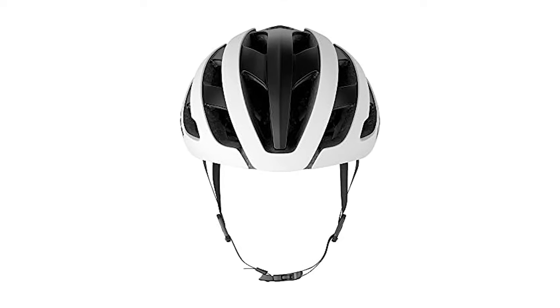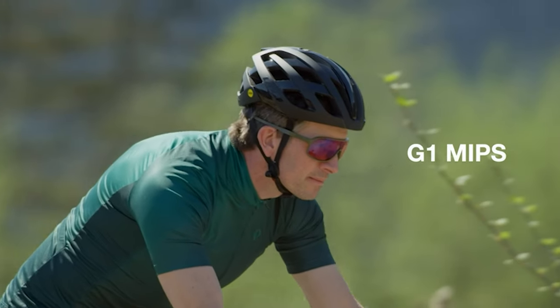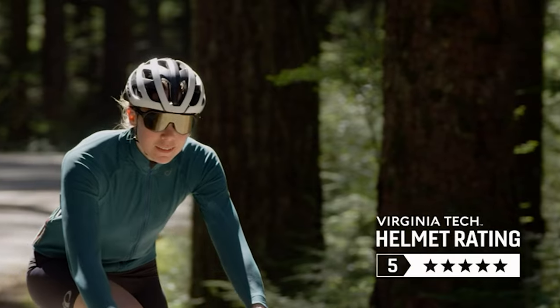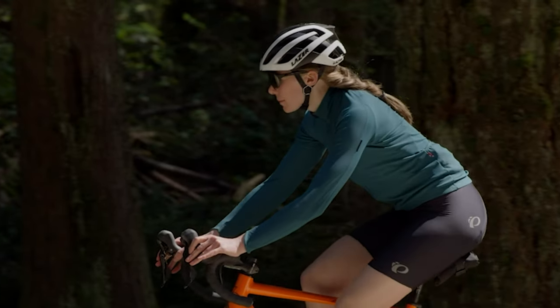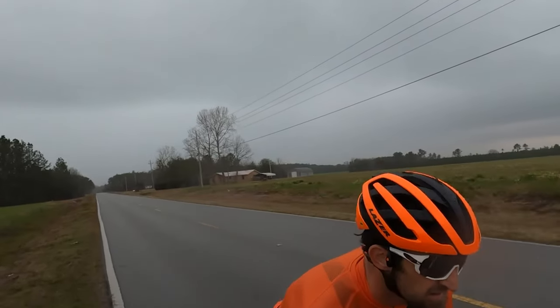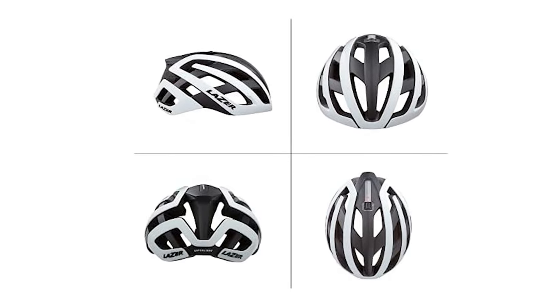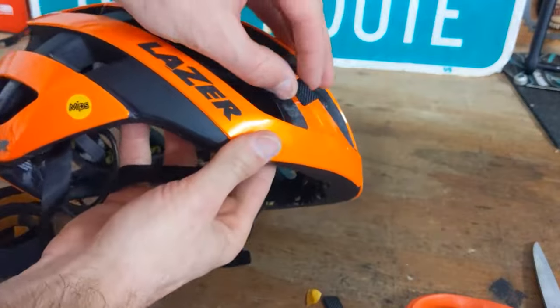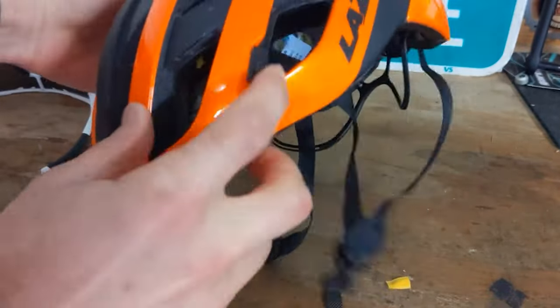You get two different sets of padding to fully customize the fit. Unlike a classic dial at the base of your skull, you actually modify the fit with a wheel on top of the helmet. This non-index dial draws the helmet tight around your head around the entirety of its circumference. In terms of safety, it offers MIPS technology, and a helmet cover is included to marginally increase aerodynamic properties or protect you from the rain.